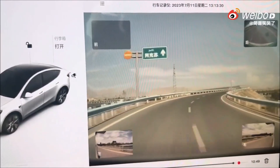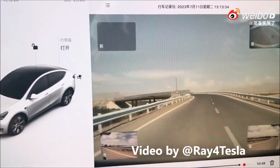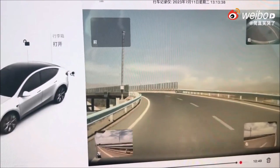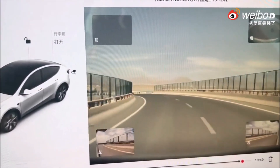Watch how Tesla Model 3 steers away to avoid a head-on collision. Twitter Tesla blogger Ray4Tesla has shared an amazing video in which you can see how a Tesla Model 3 steers away to avoid a head-on collision.